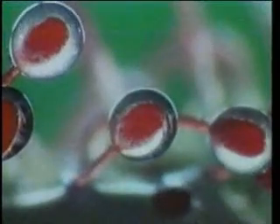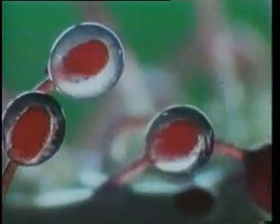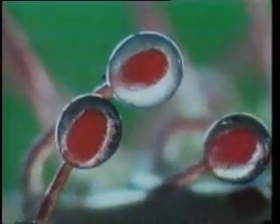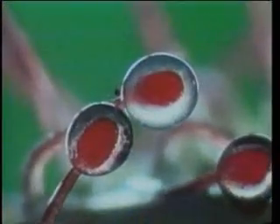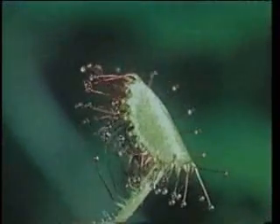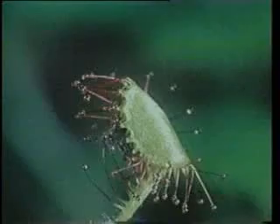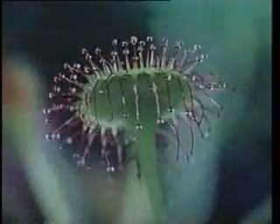The fact that a plant unable to move from its place is furnished with such a marvellous skill is explicit evidence for special creation. This system, which is the product of supreme wisdom, can by no means be explained with coincidences. No one with reason would think that the plant invents such a system. Therefore the existence and superior wisdom of the Creator who gave these properties to the plant is obvious. All plants feed by the systems created specially for them by God.